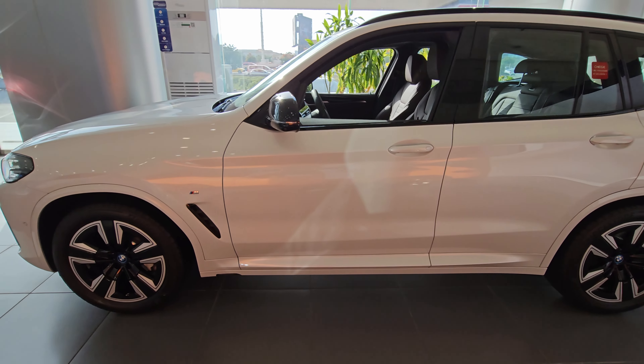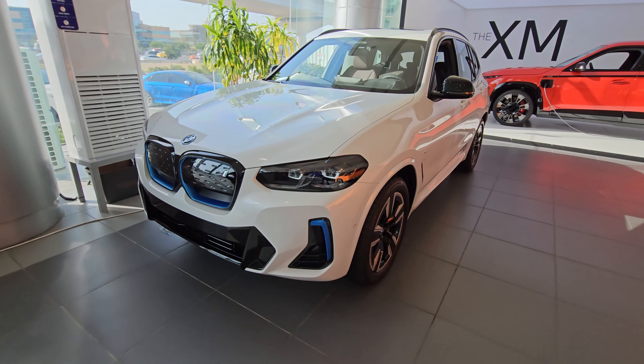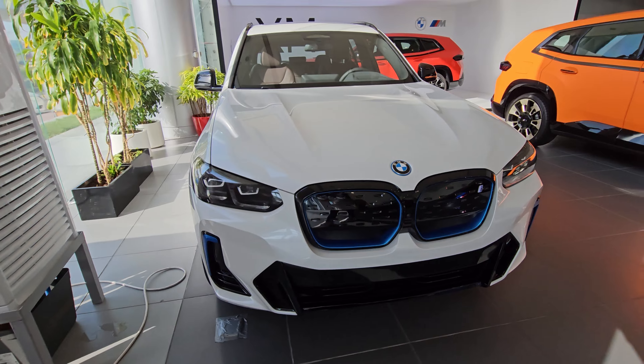Under the skin is a single electric motor that generates 286 horsepower and 400 Nm of torque, driving the rear wheels. Yes, it's not an all-wheel drive.